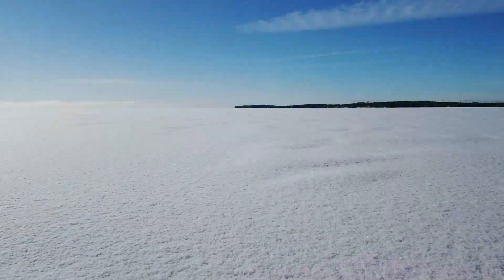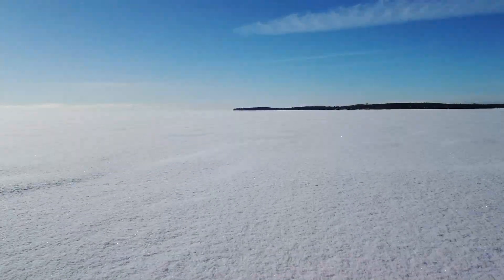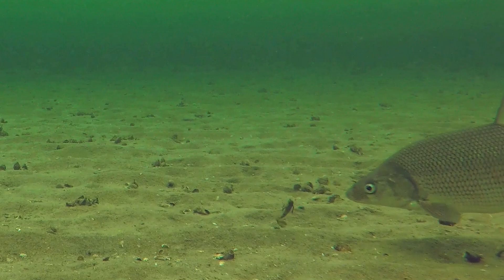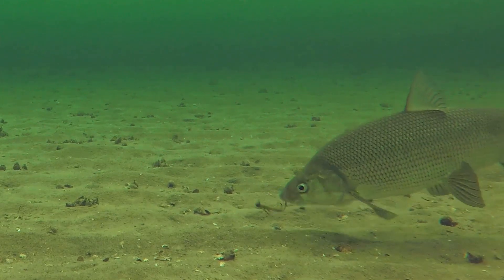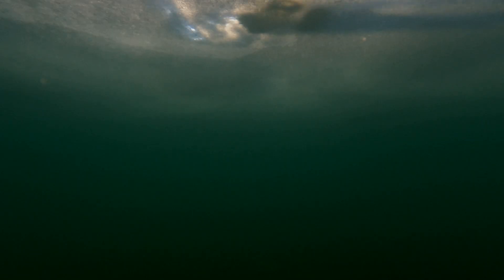Did you ever head out on a snow-covered lake on a bright sunny day? You get to your spot, drill a hole, set up your sonar, and watch as your bait drops near the bottom. All of a sudden, something comes rocking up and smashes your bait. You ice your first fish and think, wow, this is going to be a great day. Drop your bait down again — and nothing.